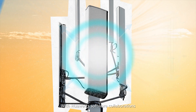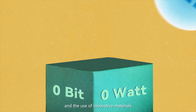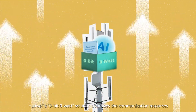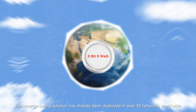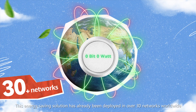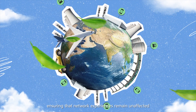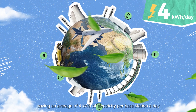With Huawei software collaborations and the use of innovative materials, Huawei's Zero-Bit Zero-Watt solution optimizes the communication resources and energy scheduling of base stations within the network. This energy-saving solution has already been deployed in over 30 networks worldwide, ensuring that network experiences remain unaffected, saving an average of 4 kilowatts of electricity per base station a day.